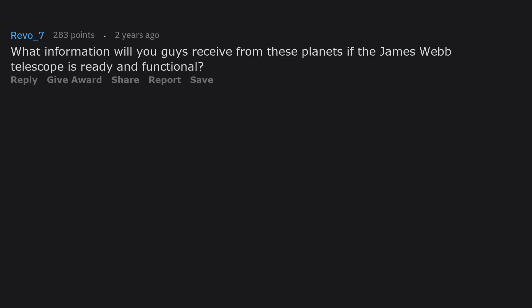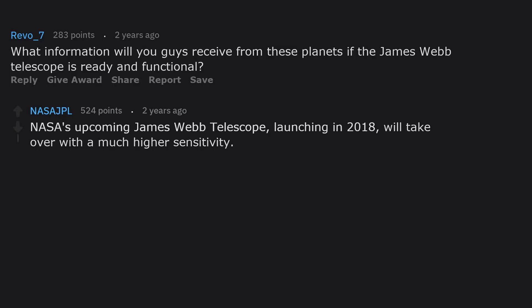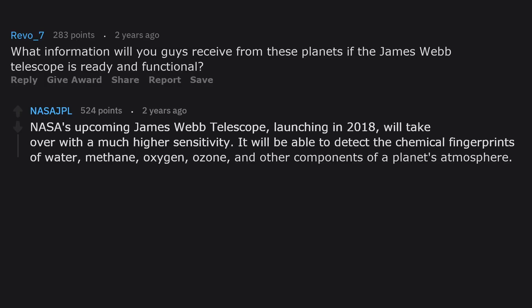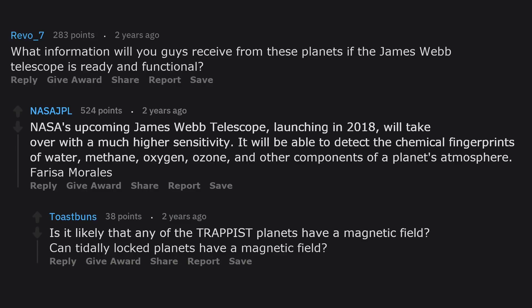What information will you receive from these planets if the James Webb Space Telescope is ready and functional? NASA's upcoming James Webb telescope, launching in 2018, will take over with much higher sensitivity. It will be able to detect the chemical fingerprints of water, methane, oxygen, ozone, and other components of a planet's atmosphere.